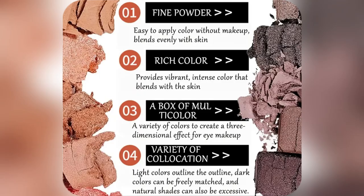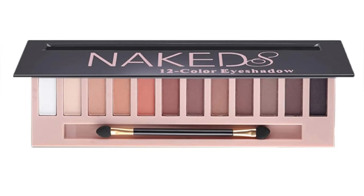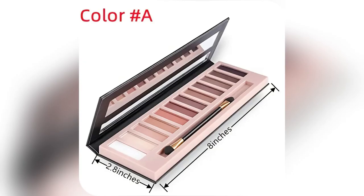From brunch cutie to wedding guest glam, this palette has got me covered. I use it daily. Whether it's blending soft mattes for a casual look or smoking it up for a night out, this baby transitions seamlessly.